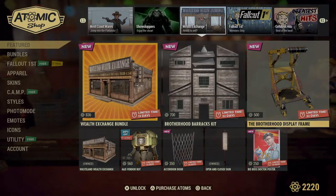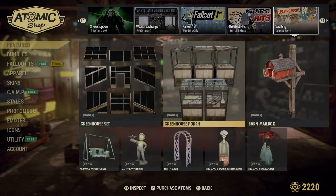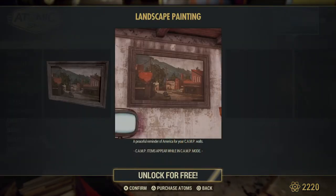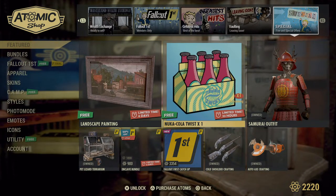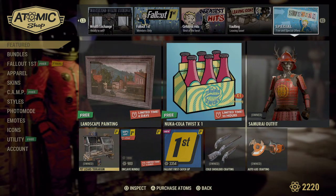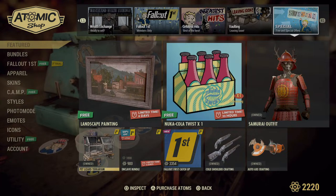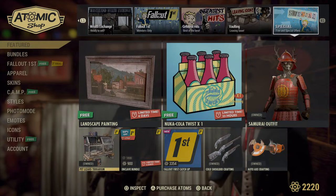Let's continue because there should be some freebies. Everyone is getting this landscape painting, so you should be able to grab it. Everybody will also be getting the Nuka Color Twist. Now I don't think the free item of the month — the pet lizard — is available with the Fallout First free trial. They only mentioned the Mr. Fuzzy Tinker Bench as the trial perk.